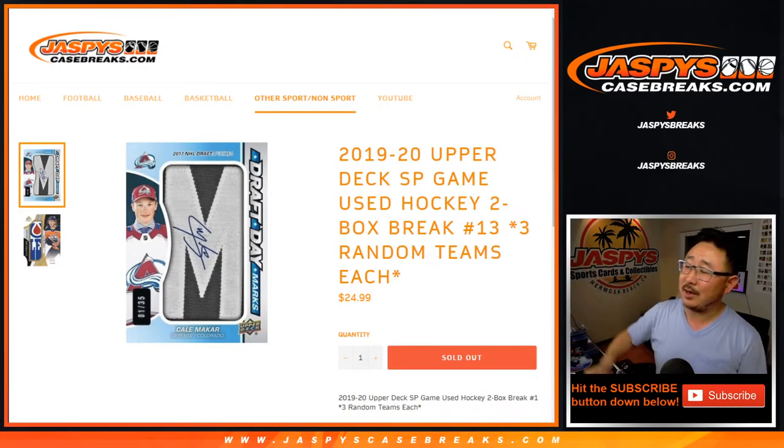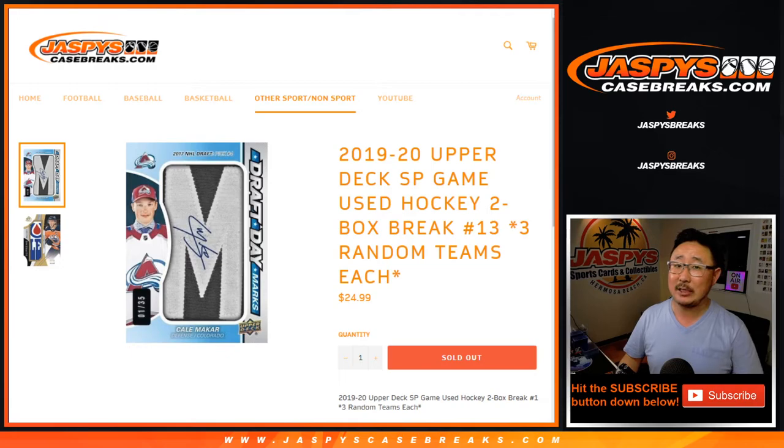Hi everyone, Joe for Jaspi's Case Breaks dot com, coming at you with 2019 Upper Deck SP Game Used Hockey. Two box random team break number 13, lucky 13 from Jaspi's Case Breaks dot com.